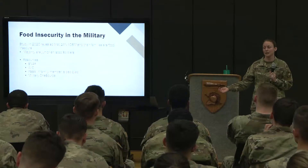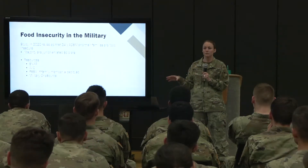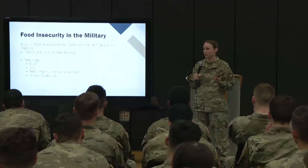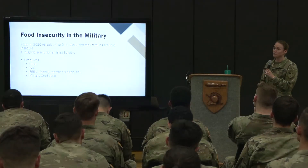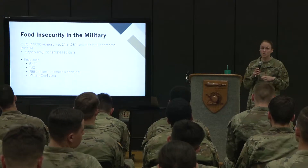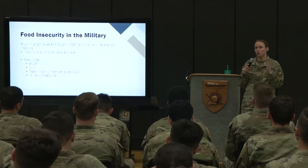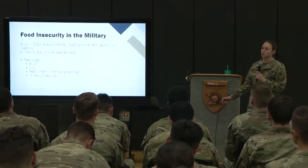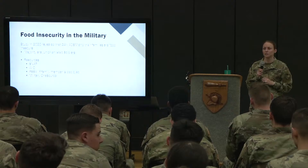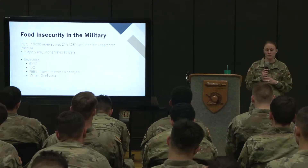If folks are having to skip adequate fueling, that is a readiness issue. If the rest of the family is going without food to make sure children eat, and those soldiers show up to PT not having eaten since lunch the day before — that's a readiness issue. In medical facilities, they've started implementing a hunger index — just two questions asked like a vital sign: 'Are there times you feel you won't be able to buy food if you run out?' As a leader, you can also just ask your soldiers if they need assistance and connect them to those resources.